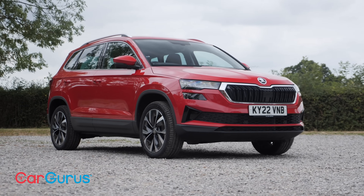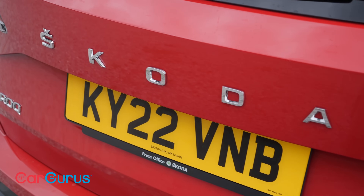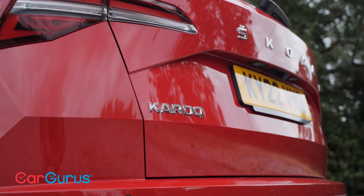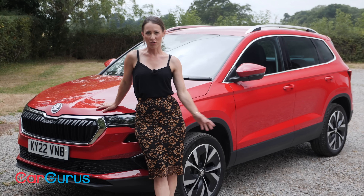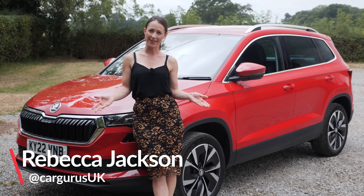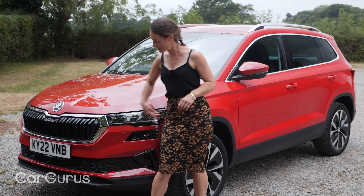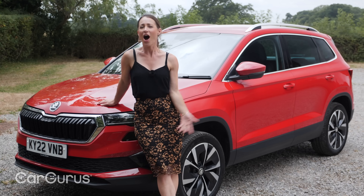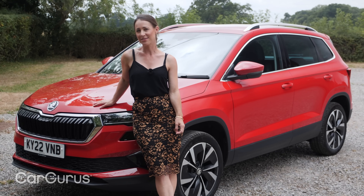This is the Skoda Karoq. It's a super sensible family SUV that provides dependable family transport and low running costs, but not that much in the way of upmarket bling. Since the Karoq first arrived in 2017, Skoda has made various upgrades and updates to it, and today's model is sporting slightly slimmer headlights and taillights. Other than that, it's still the same what-you-see-is-what-you-get family SUV.